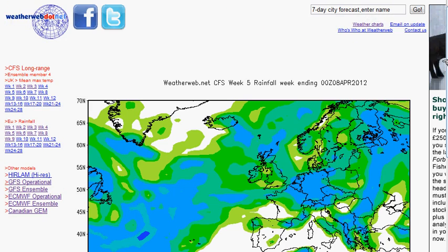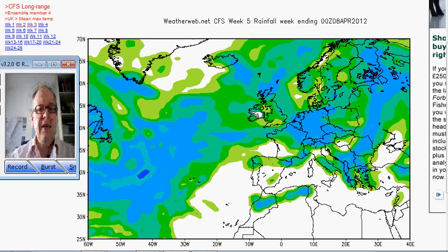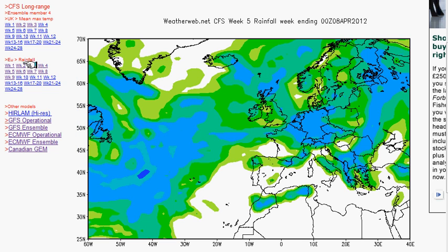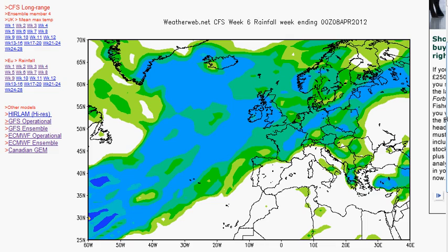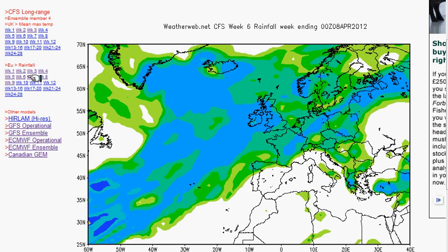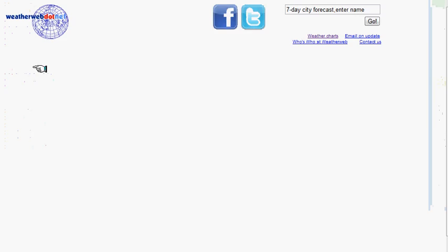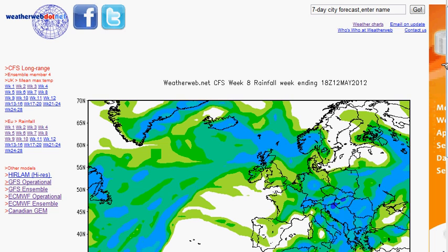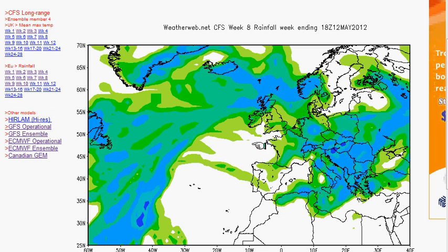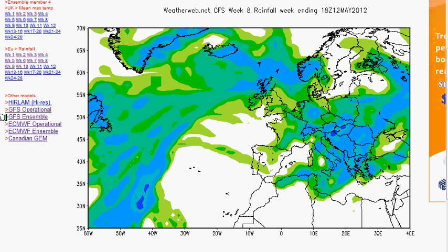Week five takes us to the 8th of April, and look — a big change taking place. The CFS is hinting that from about the 1st to 2nd of April we could see a change to more westerly conditions. Knocking it onto week six — very wet, much wetter conditions coming in. Week seven: still wet. Week eight takes us to the end of April and we've still got those wetter conditions. Into the beginning of May, we're still in these damper conditions, and into the middle of May, those damper conditions continue.